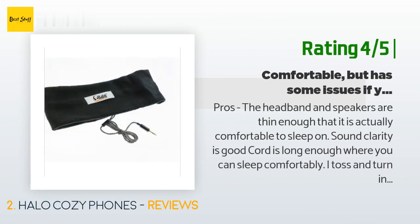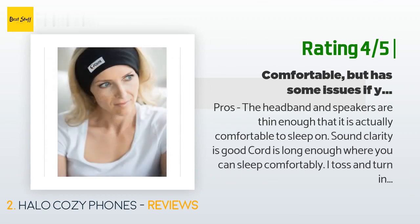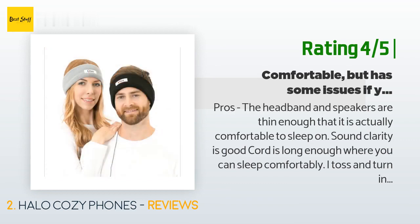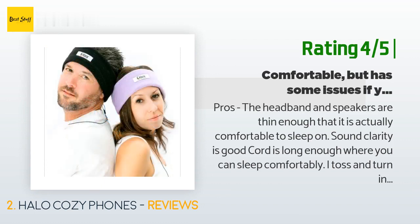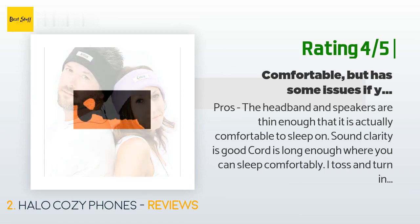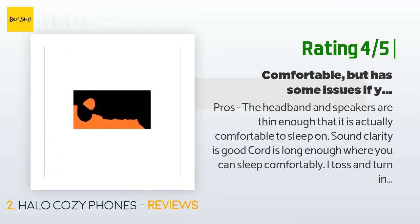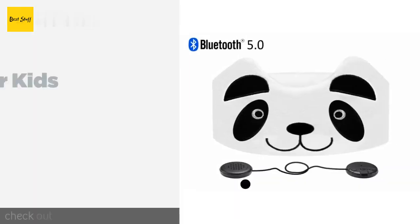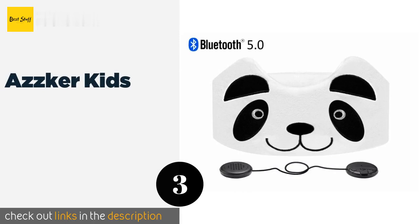Another happy customer said: Pros — the headband and speakers are thin enough that it is actually comfortable to sleep on. Sound clarity is good. The cord is long enough where you can sleep comfortably. I toss and turn in my sleep and have not had a problem getting twisted up in the cord. You can manually adjust the speakers by sticking your fingers through the opening to move them. Cons — the cord already has a break in the plastic holder, the speakers tend to move so you're constantly adjusting, and the fleece headband, although comfortable, is on the loose side. I like these enough to try the next one.